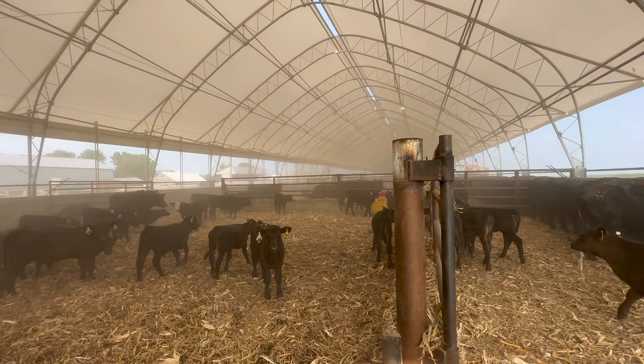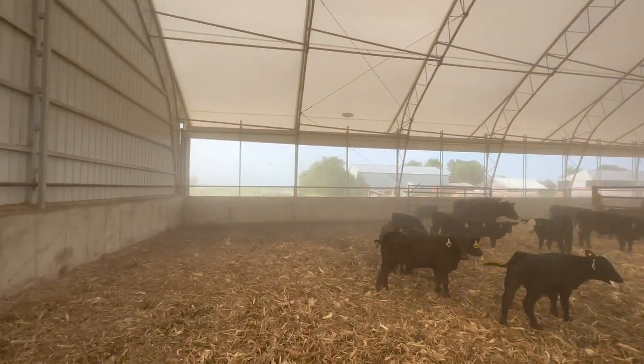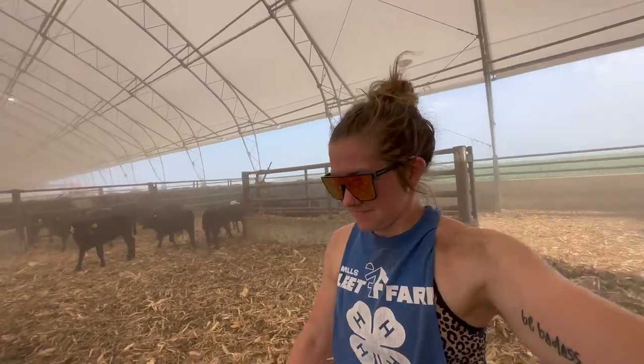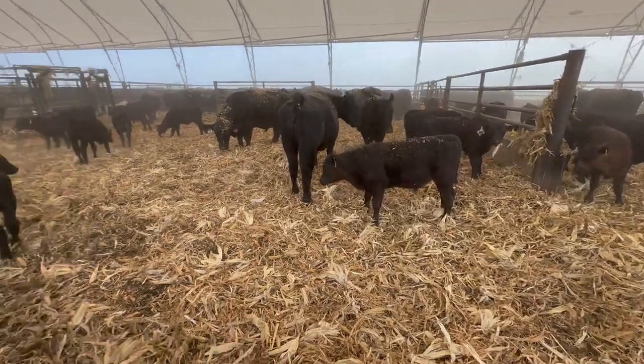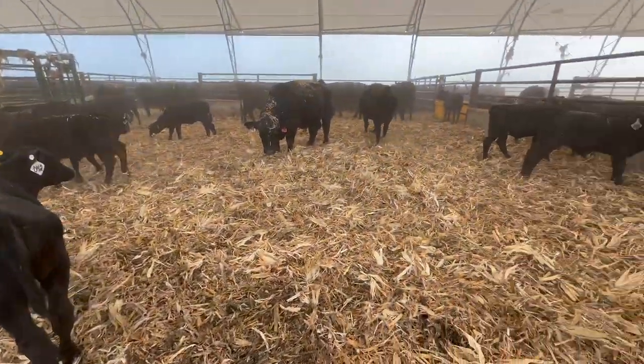One thing — it does get pretty dusty in here if there's no wind when you bale process, depending on your bales, but you open the curtain and it goes. The pen we cleaned — you can see it's a little lower to the ground. One bale and then we'll be all processed in.